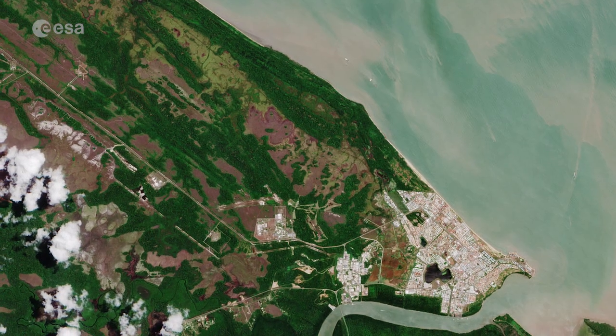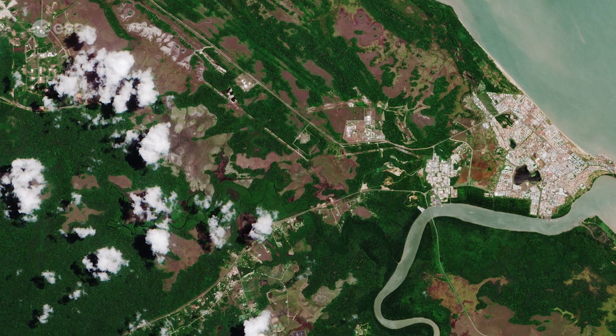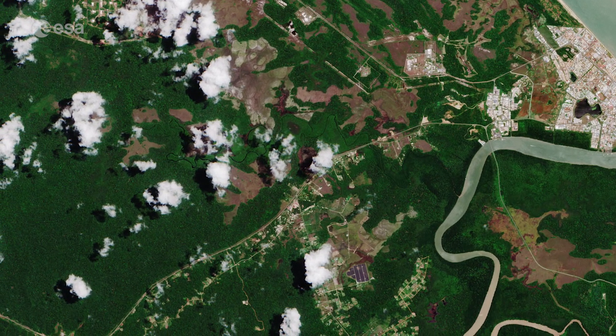Long, white, sandy beaches line the town's ocean coast, while the riverbank and inland area consist mostly of mangrove and dense tropical rainforests.